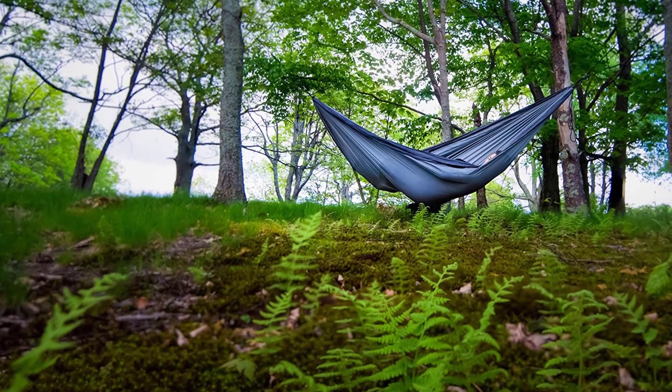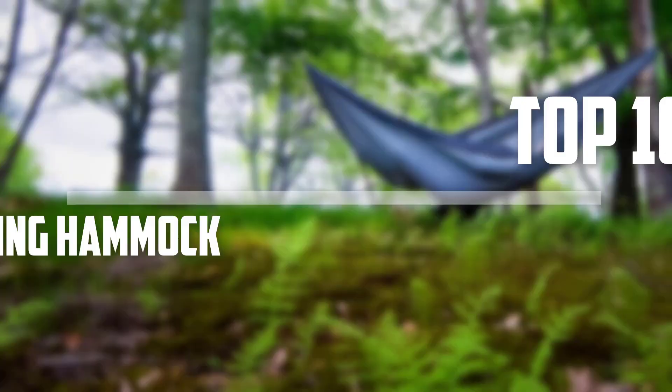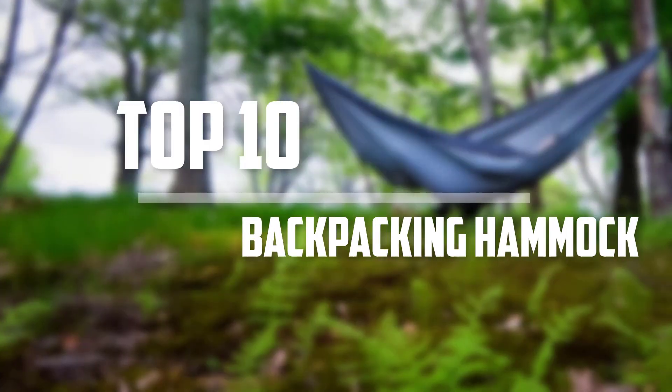Hello everyone, welcome back to our new video. In this episode of besthammockreviews.com, I am going to talk about the top 10 backpacking hammocks. Okay, so let's get started with the video.